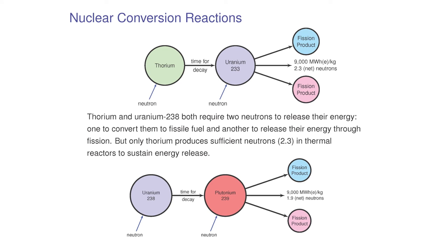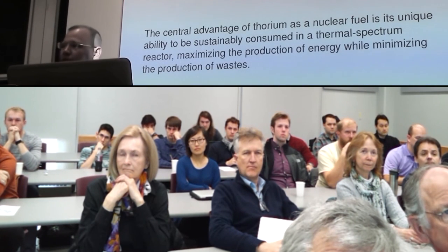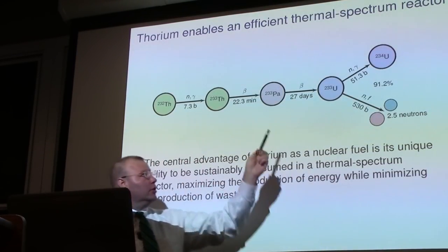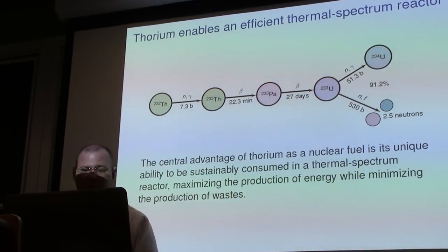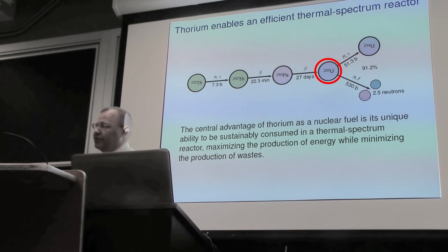Both thorium and uranium-238 can become nuclear fuels by absorbing a neutron. There are a few steps thorium goes through: it first absorbs a neutron and becomes thorium-233, going from 232 to 233, and then that thorium-233 will decay over about half an hour into protactinium-233. Protactinium-233 has a half-life of about 30 days, and ultimately it will decay to uranium-233, as long as it doesn't absorb a neutron. U-233 has very high-quality fission — about 91% of the time it will fission rather than absorb, making it the best fuel in the thermal spectrum.